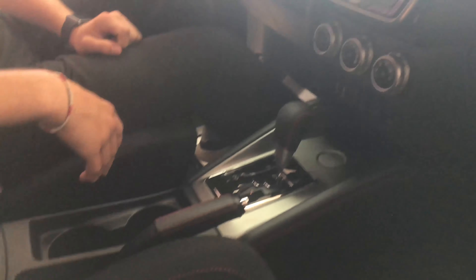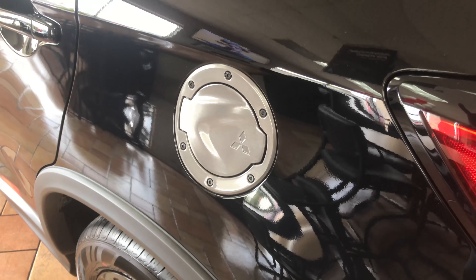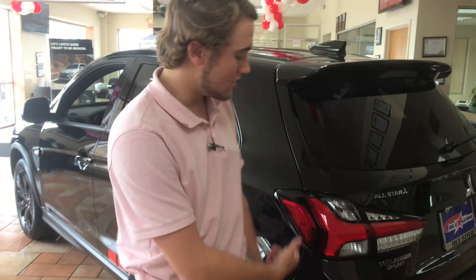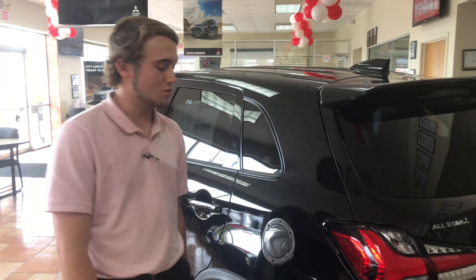And all in all, it's one of the cleanest cars on the market right now. So come on in and we can check this out and we'll get you taken care of so we can check out this 2020 Outlander Sport Black Edition.